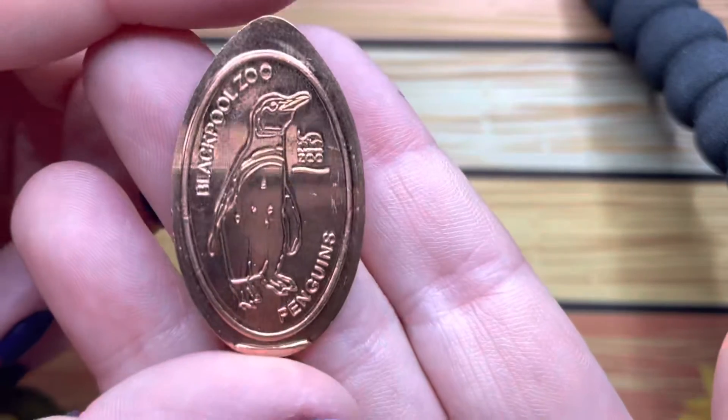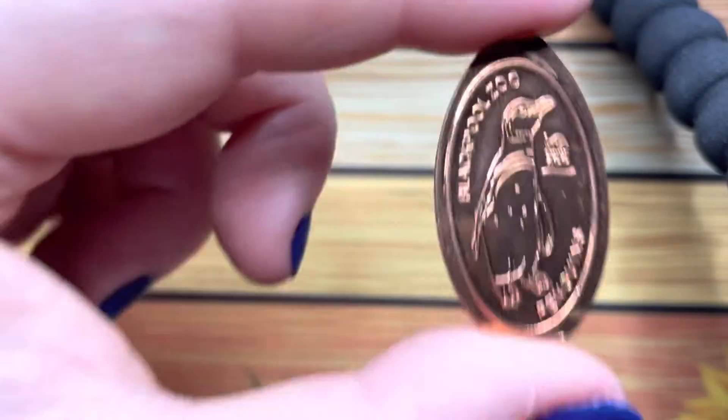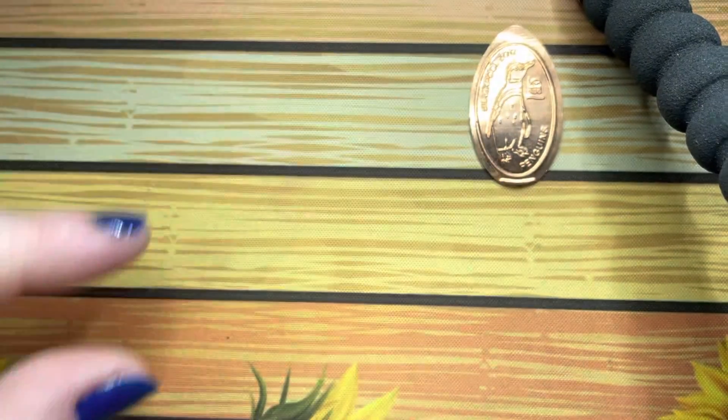Greetings from the Black Country, guys! I've got a whole load of pennies again for us to look at. These first four were sent to me by 50 Pence John. We have Blackpool Zoo with a penguin on it.